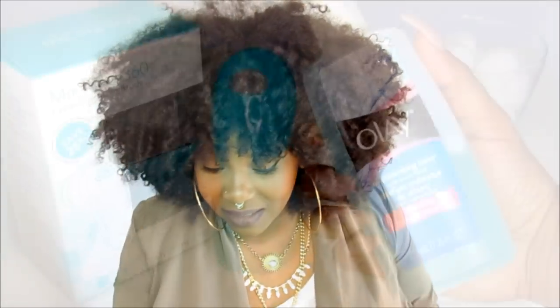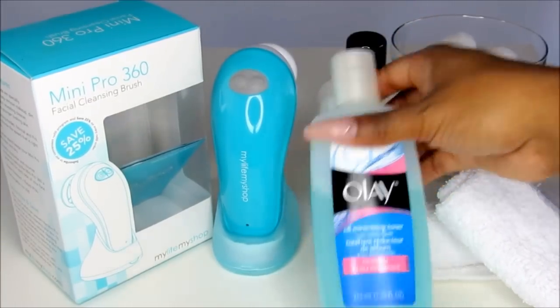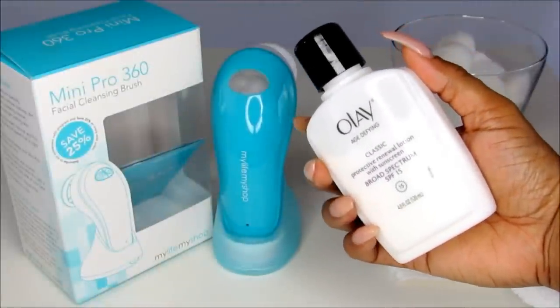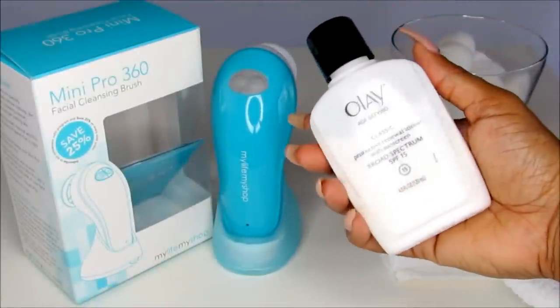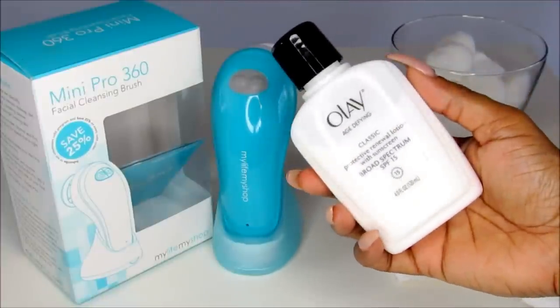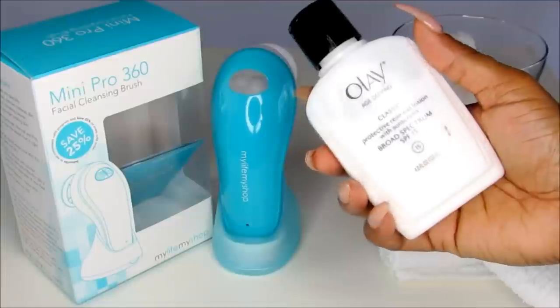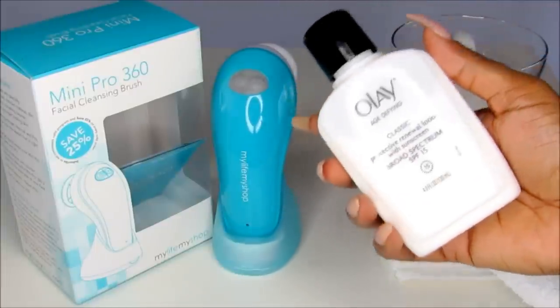After my skin is clean and I rinse it off, I go in with my toner — again, just from Olay, nothing serious. I use it with a cotton ball. Once I'm done with that, I go in with my Olay Protective Renewal Lotion, which has SPF 15 in it. Just like our hair, you don't want to cleanse and then leave it be — you need a moisturizer. It's their classic renewal lotion with sunscreen, and I always rub it in an upward motion.